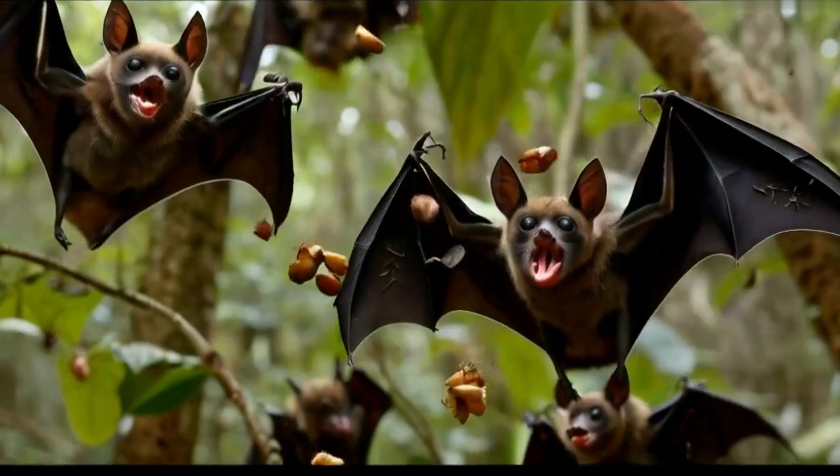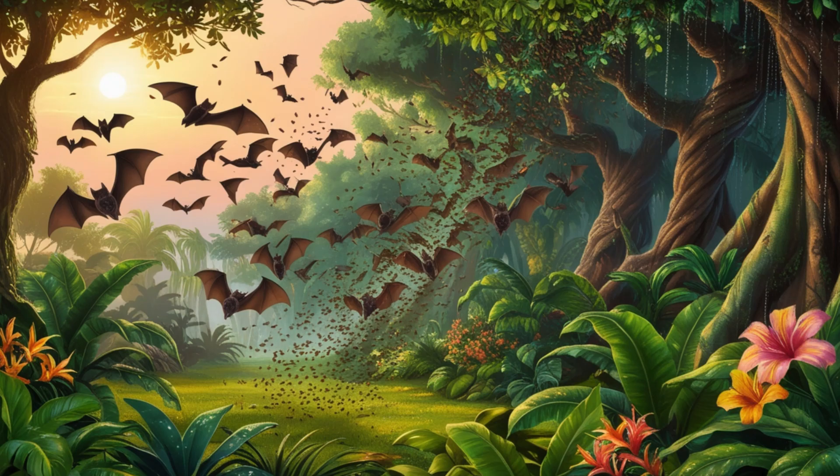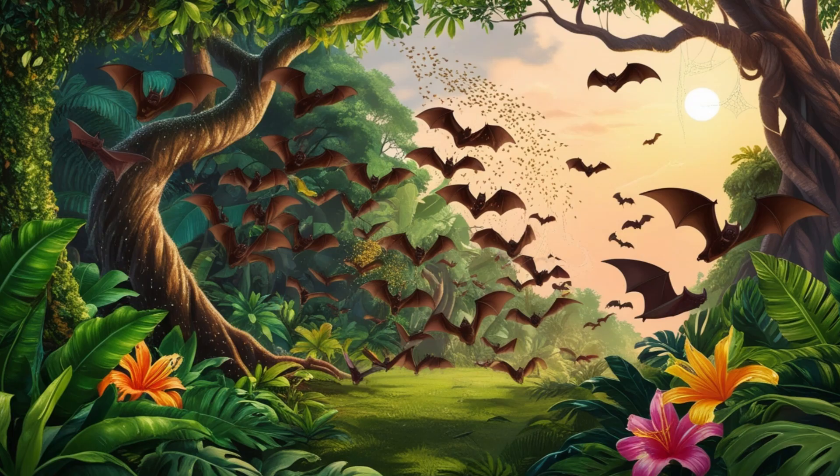Fruit-eating bats are vital for reforestation. By consuming fruit and spreading seeds through their droppings, they help regenerate forests, dispersing up to 60,000 seeds a night.